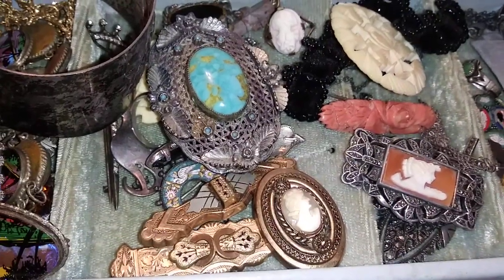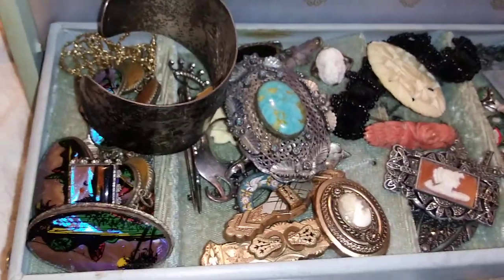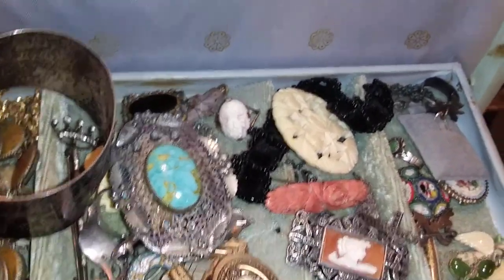Oh my goodness, a tray full of goodies. So I wanted to show some more of the jewelry that I own.